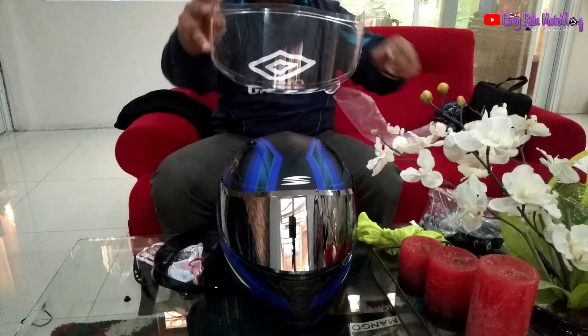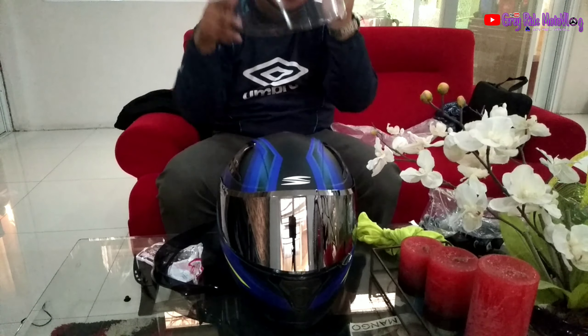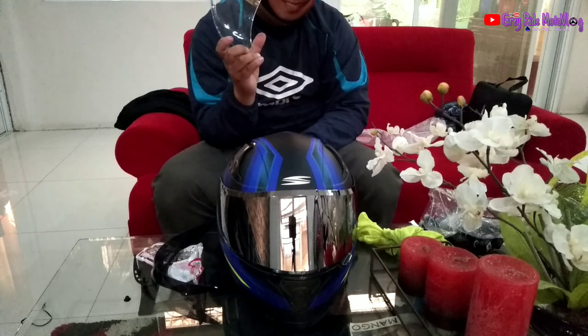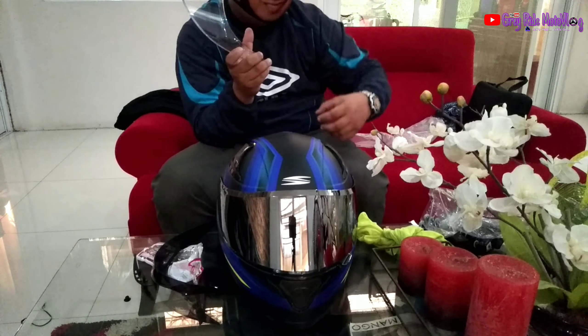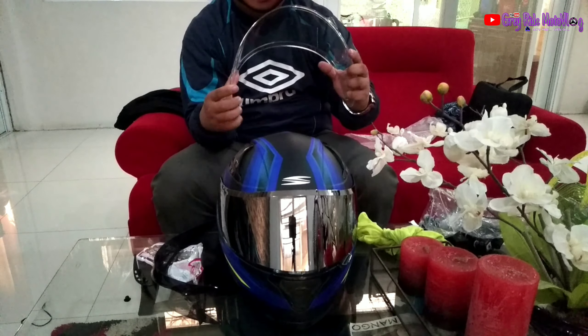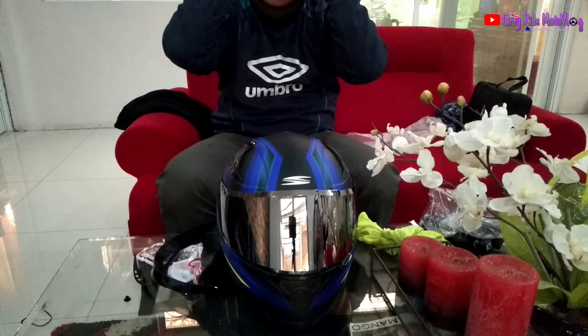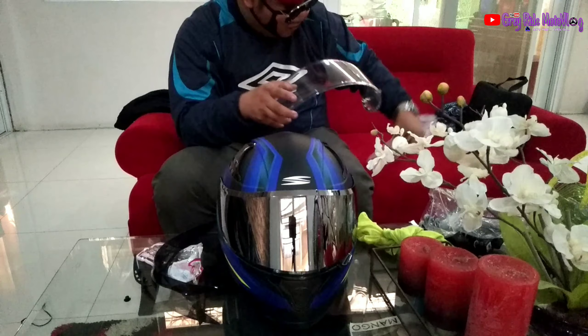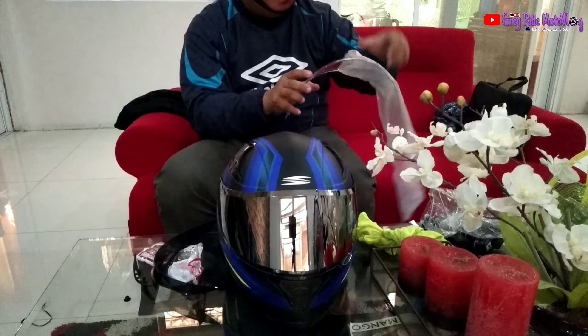Syempre, yung gamitin natin sa pang-umaga itong clear lens. Hindi nga pala siya anti-fog. Meron lang kasi nabibili ngayon na clear lens na anti-fog siya. Soon bibili tayo. So ito, hindi pa. Mas strict ko kasi yung original na yun.